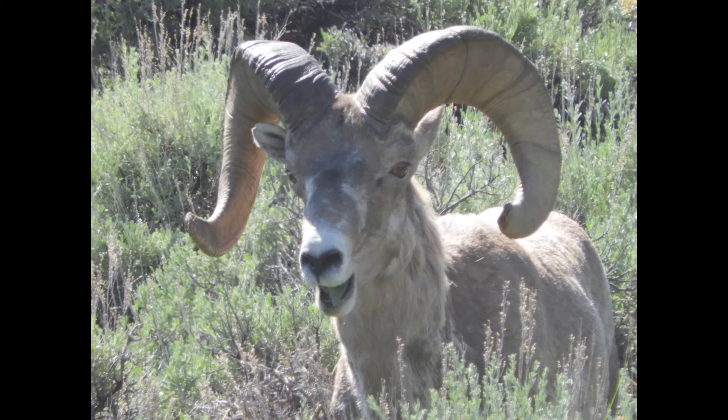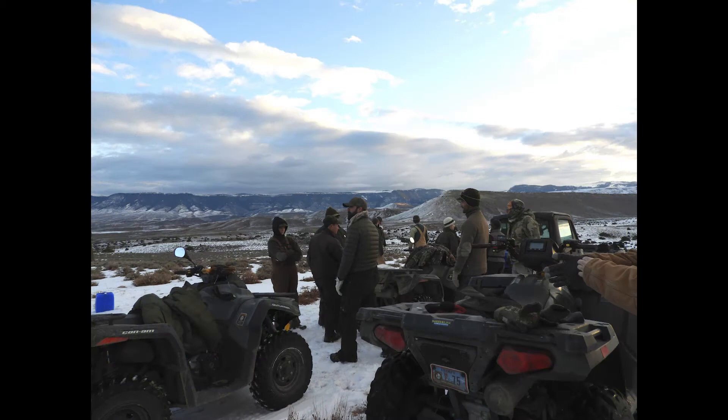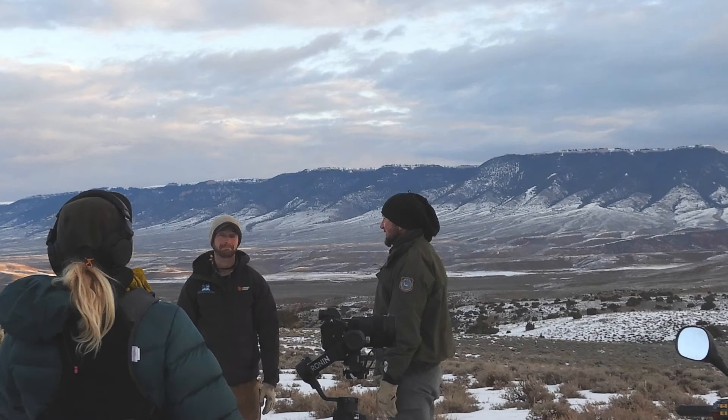Today we're five sheep in and we've got another 20 that we're trying to catch today. A lot of the work being done today — both the disease surveillance and some of the collaring work — is graciously funded by the Wyoming Wild Sheep Foundation in partnership with Wyoming Governor's Big Game License Coalition and several of our other wildlife organizations.